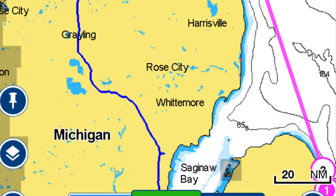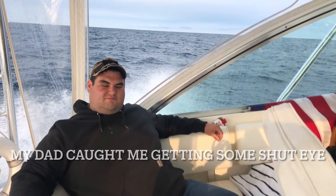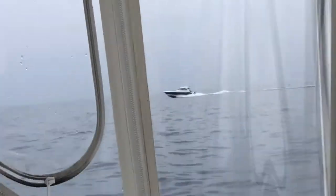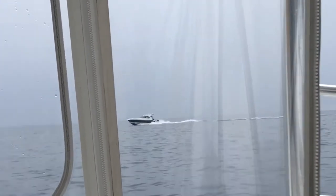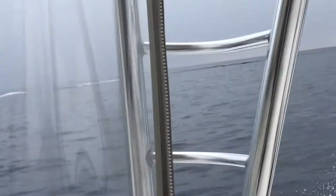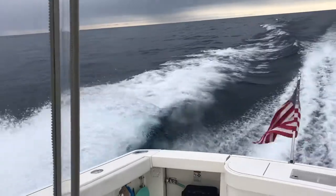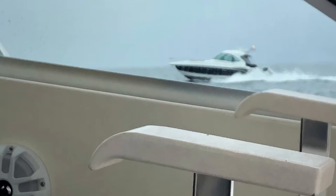Depending on where you measure it, Saginaw Bay is like 24 to 30 miles wide. But the whole fetch across from the tip of the Thumb up by Alpena, you're getting about 60 miles of open water, so there can be some big waves that pick up there. We're out in the middle of Saginaw Bay and the waves were starting to pick up a little bit — there was a storm coming. If there's a southwest wind, you can have some big waves; if there's a northeast wind, you can have some real big rollers coming across from the Georgian Bay area up in Canada.